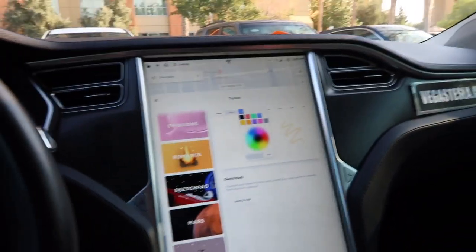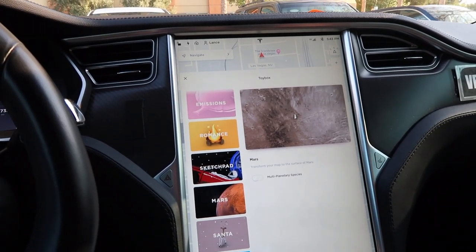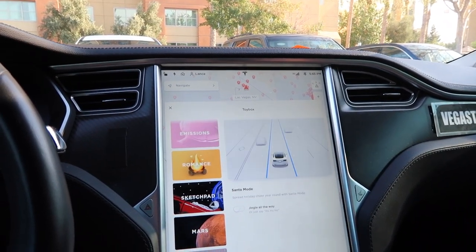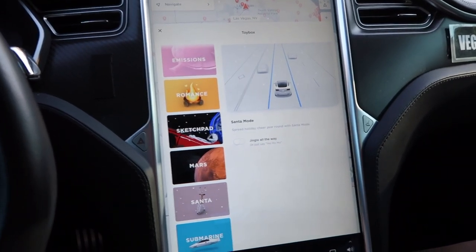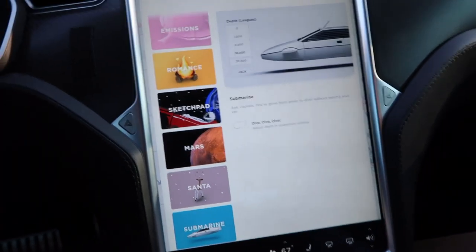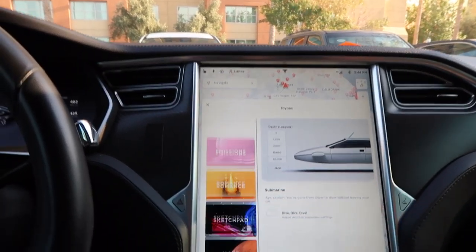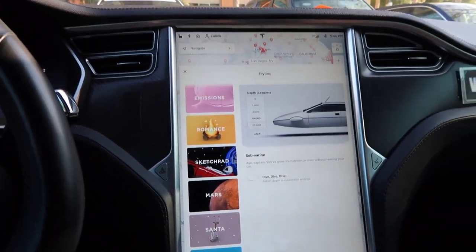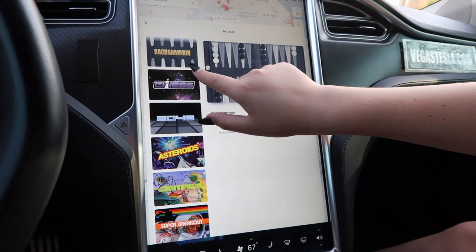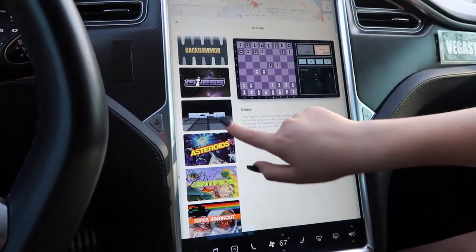We've got a map and a lot of other cool stuff. You can put it on Mars mode — it makes your map look like Mars, but it's kind of confusing. There's Santa mode: 'Spread holiday cheer around the year with Santa mode.' And there's a submarine mode — I don't really know how that one works.